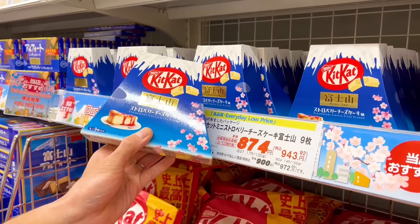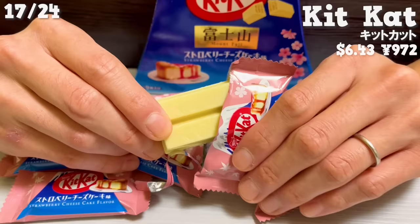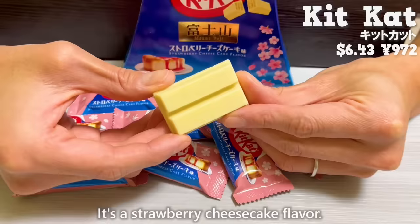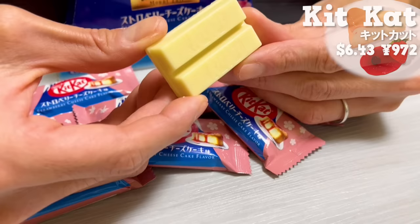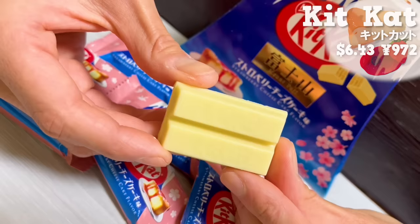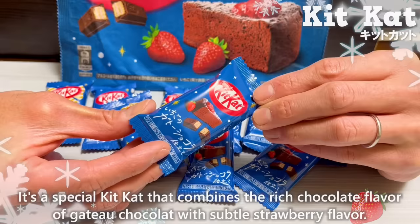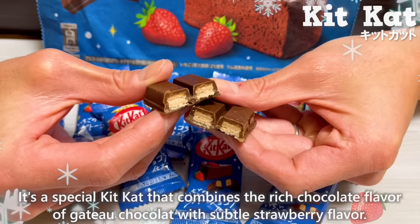Next, it's a special kikka packaged in the shape of Mount Fuji with a strawberry cheesecake flavor. The subtle tartness of the strawberry is nice, and the sweetness of white chocolate combined with the cheese flavor makes it even richer. The packaging is also adorable, making it perfect for souvenirs. There's also a kikka that lets you experience the Japanese winter — combining the rich chocolate flavor of gato chocolat with a subtle strawberry flavor.